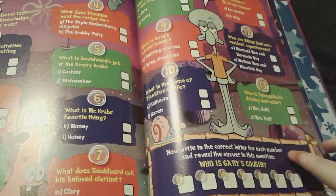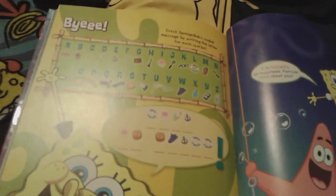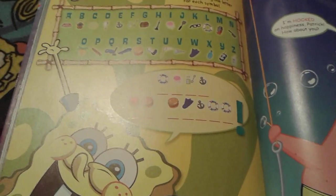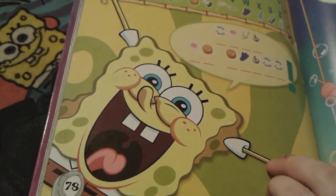And then there's this really cool question time right here. And who is Gary's cousin? And then now we're at the end of the book. This is actually called Bye! And you can actually try to crack the code right here. Then there's little SpongeBobby — he looks so cute.